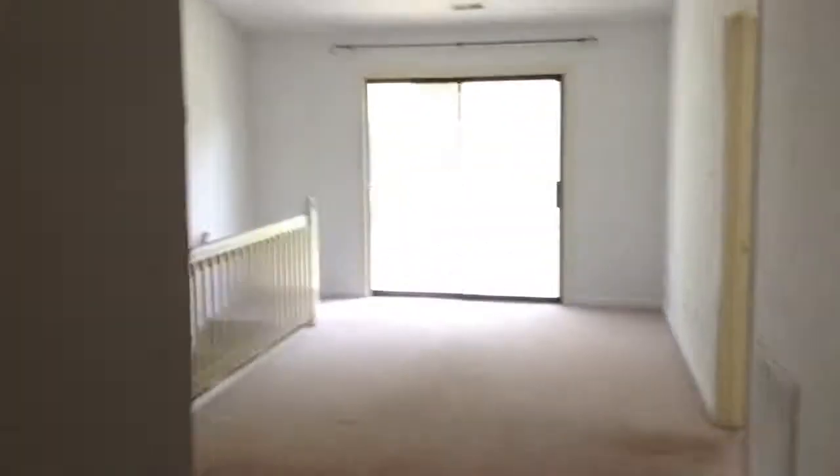And then here's a storage closet. Front door — obviously, like I said, living area. And a bathroom.